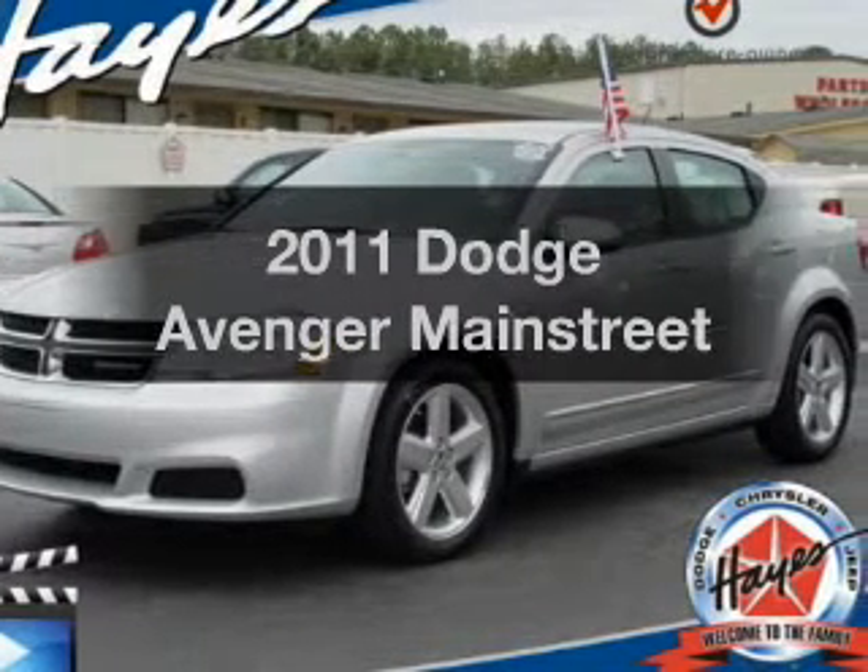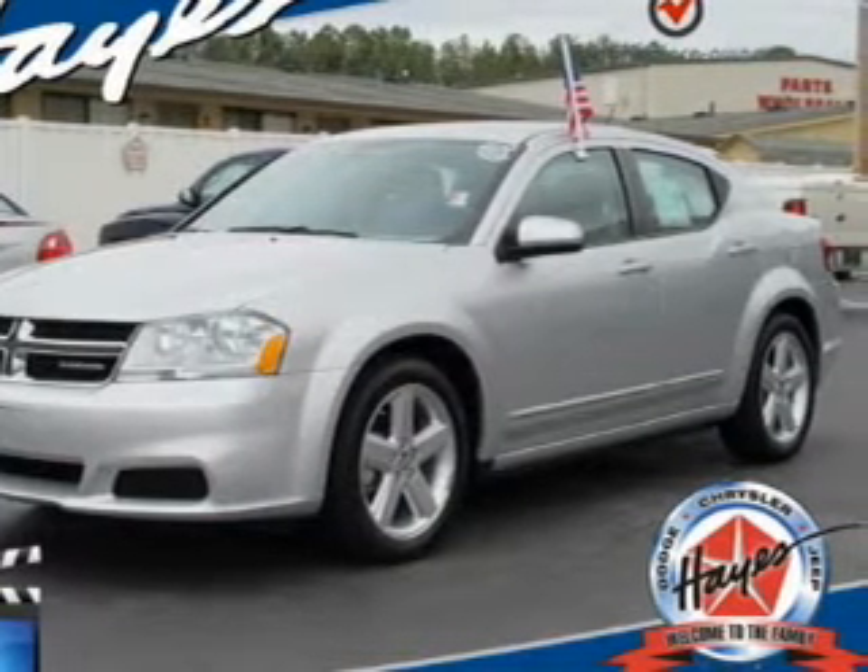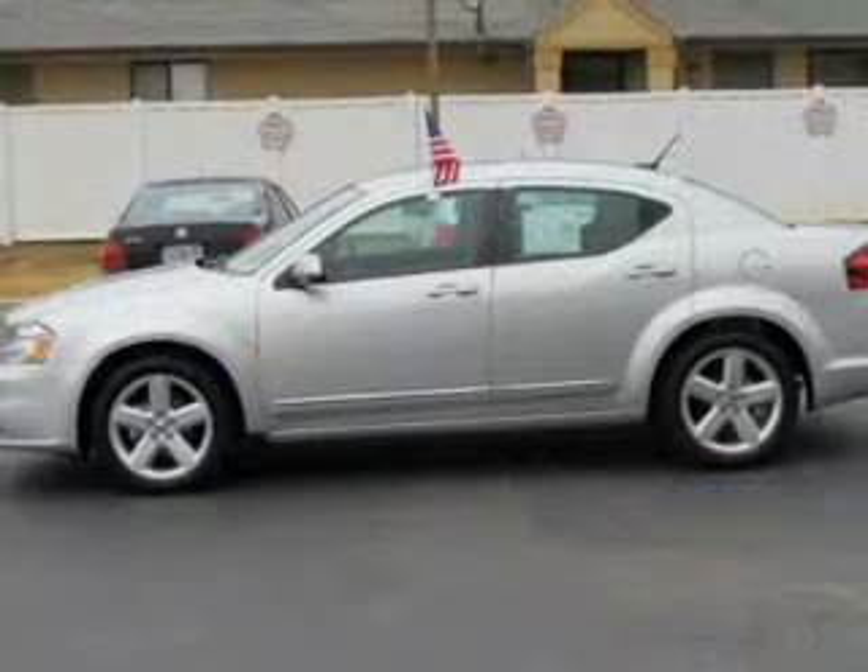Get noticed in this 2011 Dodge Avenger. If you're looking for an automobile with great attributes, look no further.